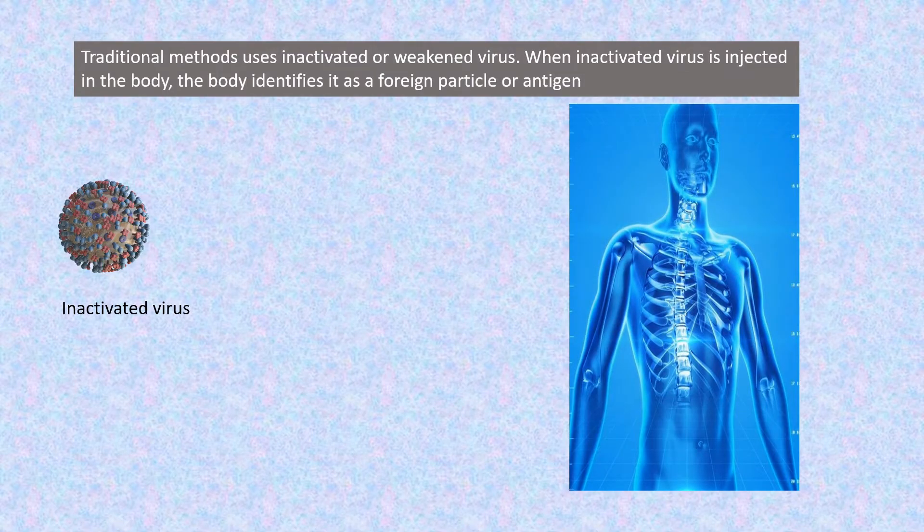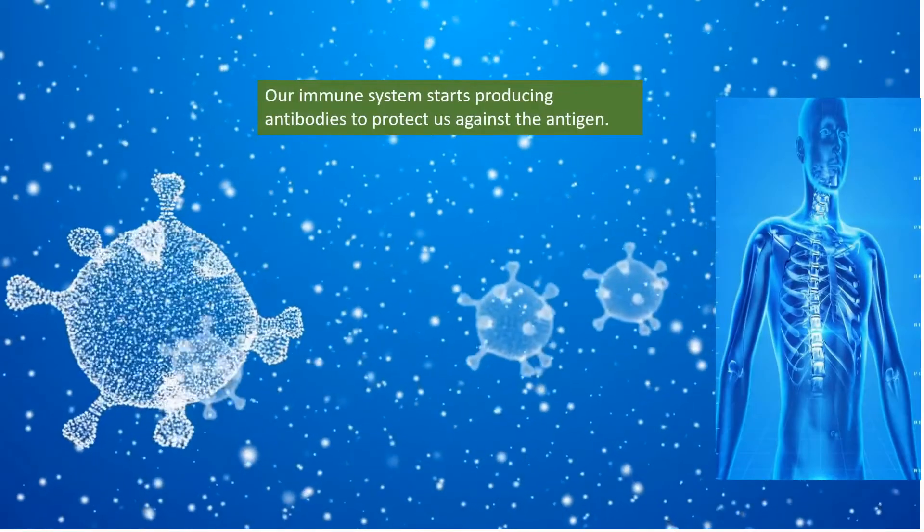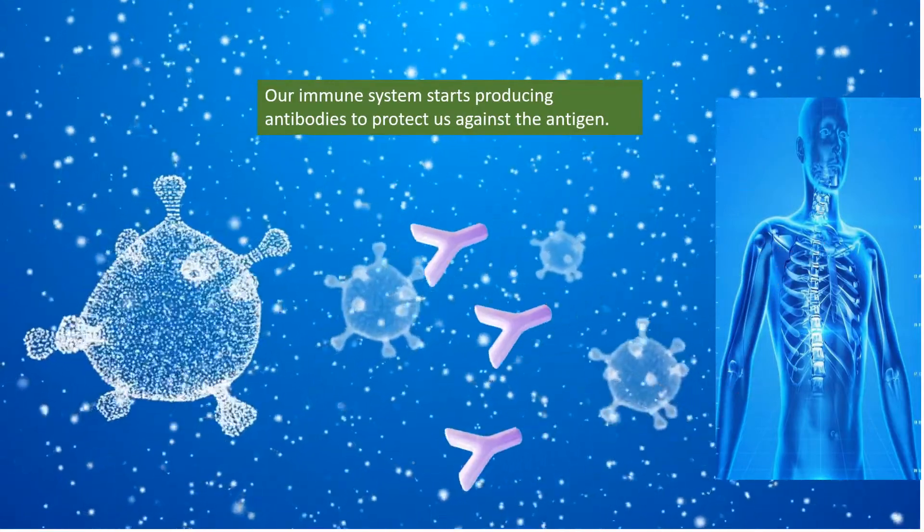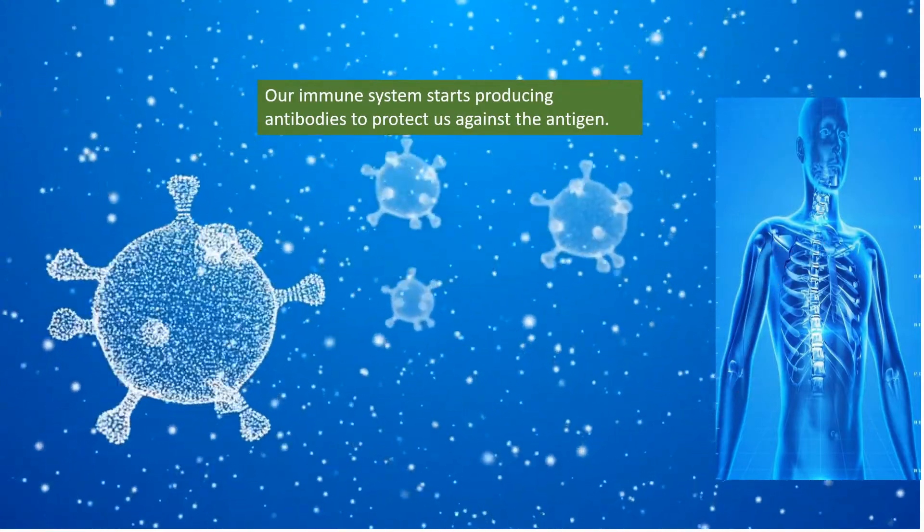The traditional method uses inactivated or weakened viruses. When an inactivated virus is injected in the body, the body identifies it as a foreign particle or antigen, and our immune system starts producing antibodies to protect us against the antigen.